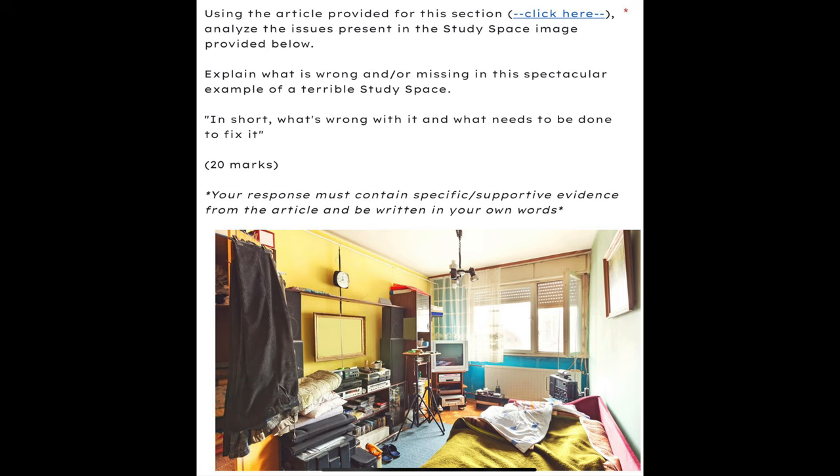You're going to look at it and pick out all of the mistakes that are made according to the article — you have to reference the article in the image provided. So an ideal study space: hopefully after this you can go home and build your own, and not make the mistakes that I sure as heck did.